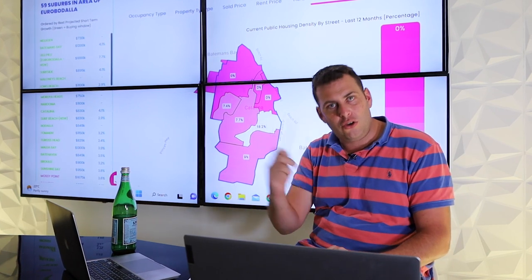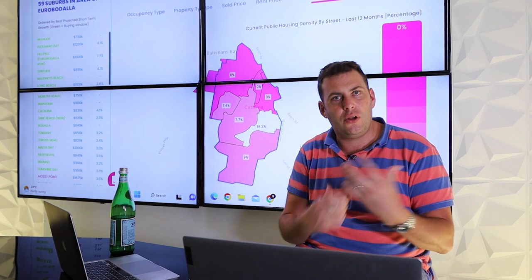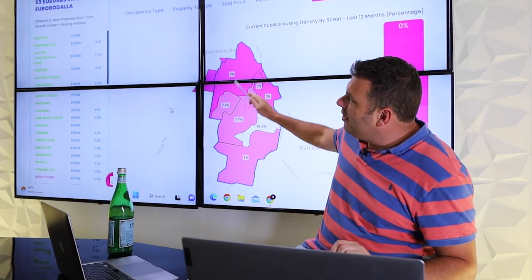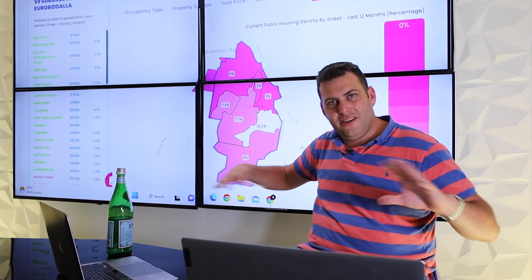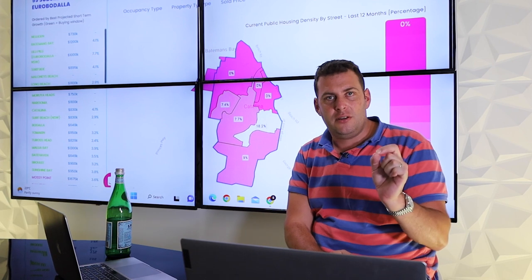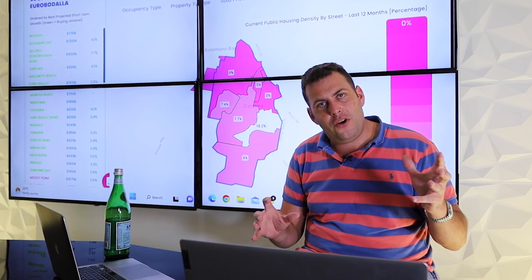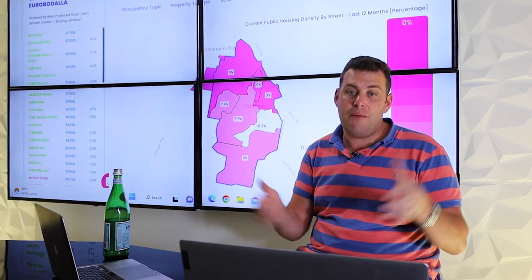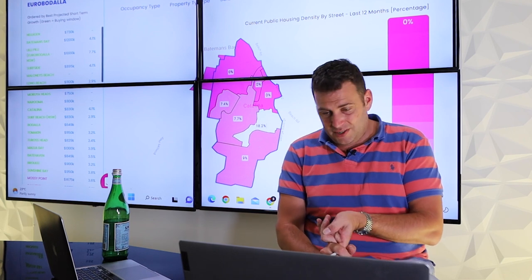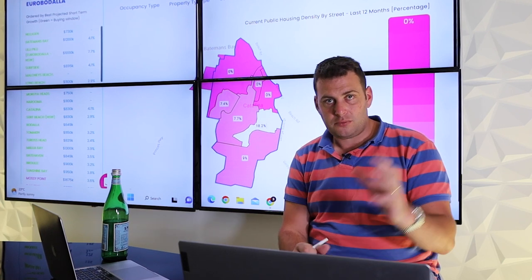That's the end-to-end market opportunity analysis for the Batemans Bay — Eurobedala local government area of New South Wales. Good overall opportunity longer term, but it's not the right time to enter this market. There may be some hope at a suburb and street level, but you're fighting against the tide. I would prefer local government areas right in the buying window right now — and there are many across the country. Reach out to us at Ripe House Advisory, book a free discovery call, or watch our 25-minute explainer video — links are in the description.